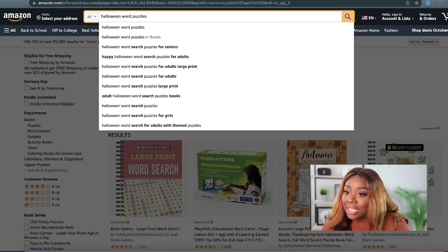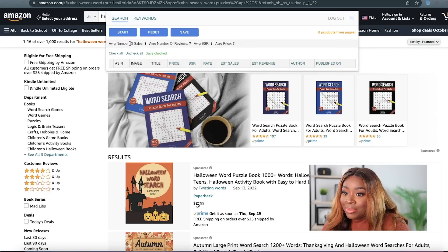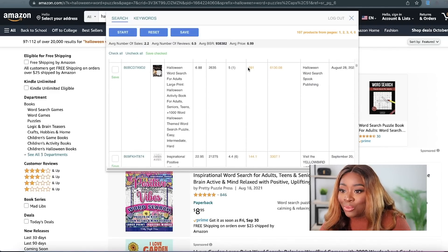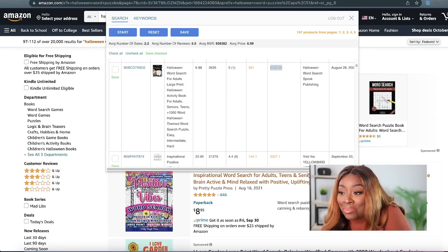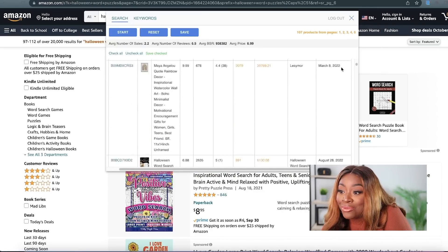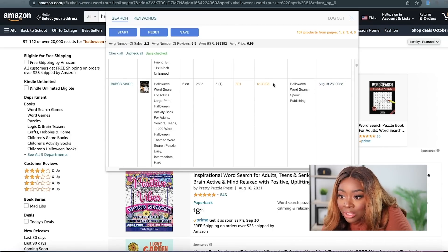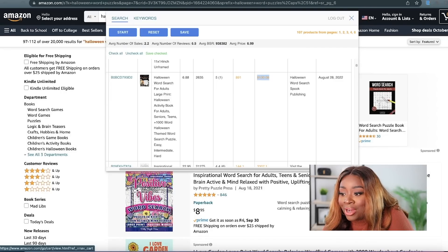For purposes of this video, let's just type in Halloween word puzzles and search for that. Then let's click on our Amazon KDP extension, hit Start, and see what it comes up with. Halloween word search for adults — this person has sold 6,000 units of this book in the past month. That is ridiculous. And if you look at the date, this is from August 28th. It hasn't even been a full month, and this person has made that much money off of one puzzle book — $6,000 and 891 units. This is your proof that it's super easy to make thousands of dollars per month.